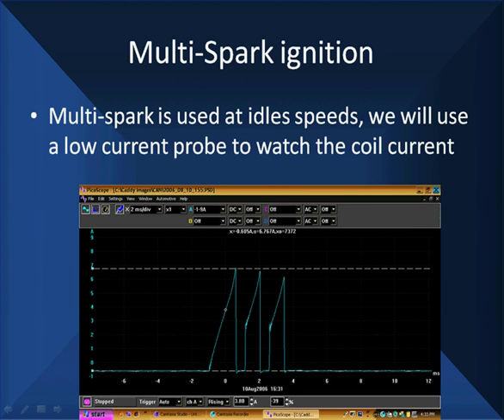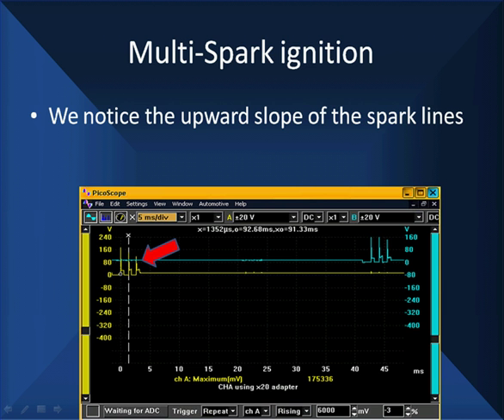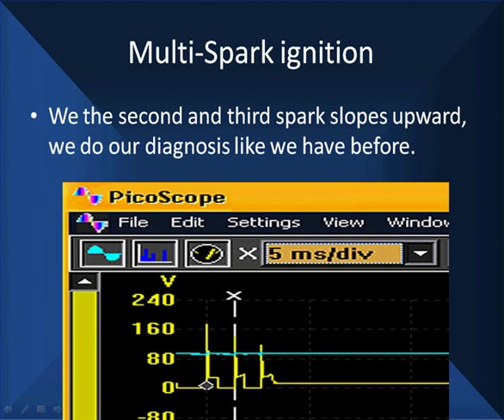We use this pattern on this vehicle because we couldn't gain access to the secondary, so we had to use the primary. If you look a little bit closer and magnify it, you can see the second firing line with the white line going through it going up and to the right. We watched the lean out not on one spark but on successive sparks — each spark shows a leanness. We see our lean out now spread over three sparks instead of one. That's the big difference in looking at multi-spark — we see the slope on the second and third sparks.